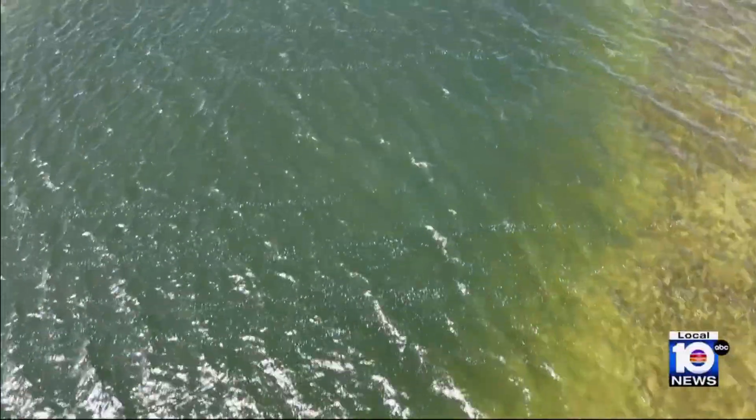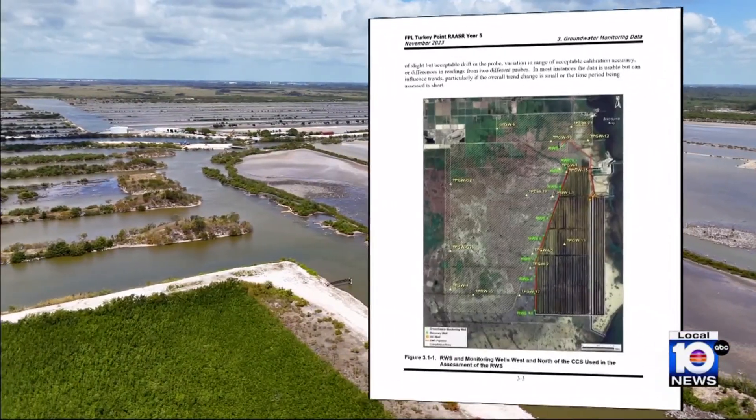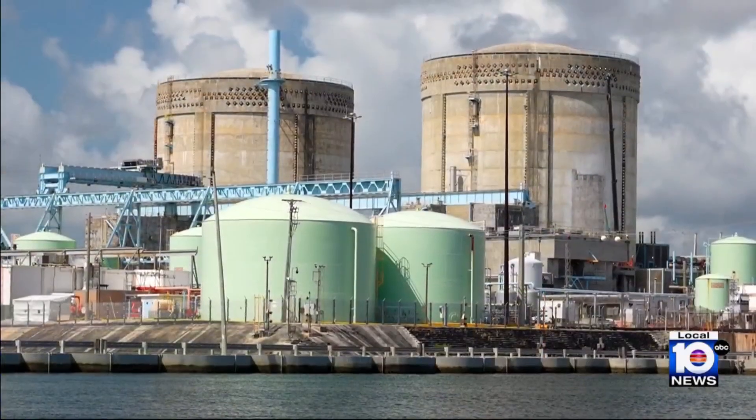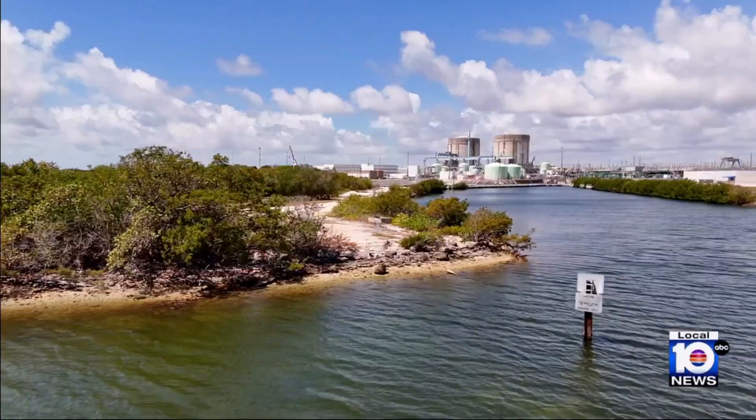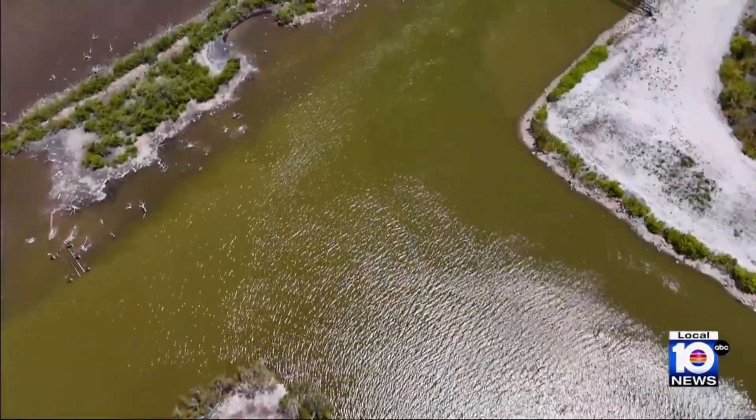Miami Water Keeper's Dr. Rachel Silverstein has been closely monitoring the development of the plume emanating from the plant's cooling canal system — an intricate grid of 32 canals dug out in 1973 to circulate water used to cool the plant's two nuclear reactors. It's the only cooling canal system like it in the world.